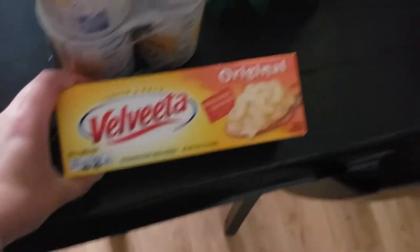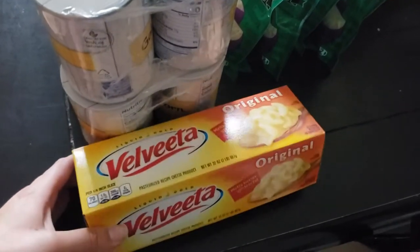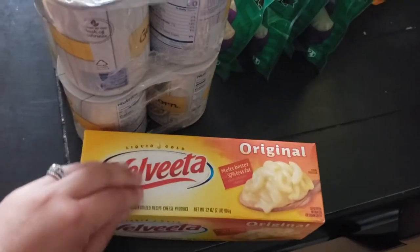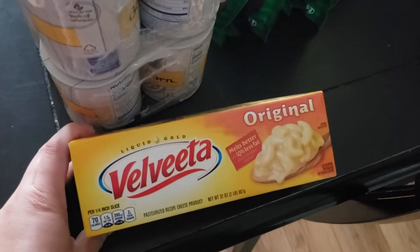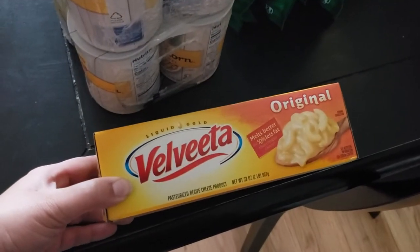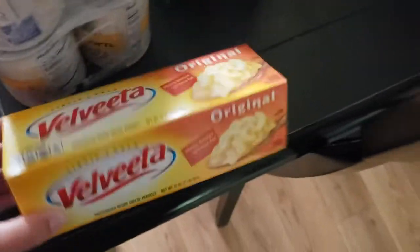Last but not least, I picked up another loaf of Velveeta. I use Velveeta to make mac and cheese, and it'll also go in the hash brown casserole. This was not on sale and I didn't have a coupon — it's $7.99, which is a bit ridiculously expensive, but it is what it is. It's good, so that's what we got.